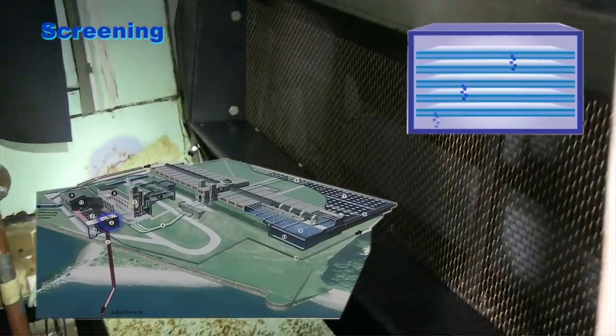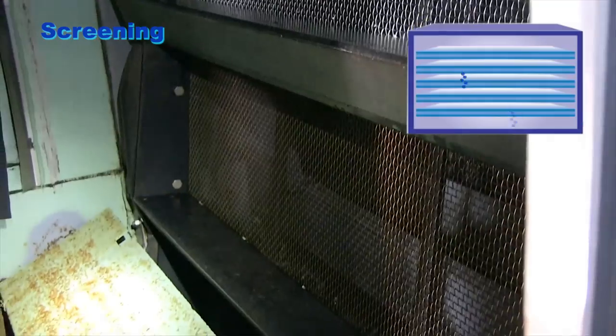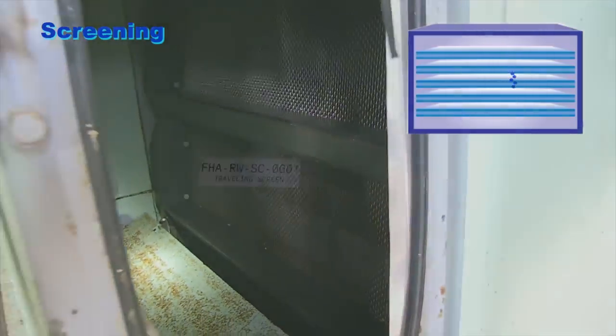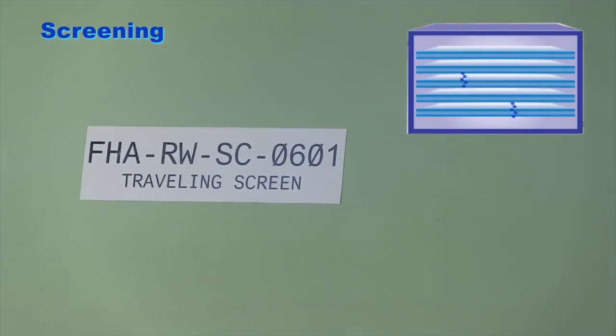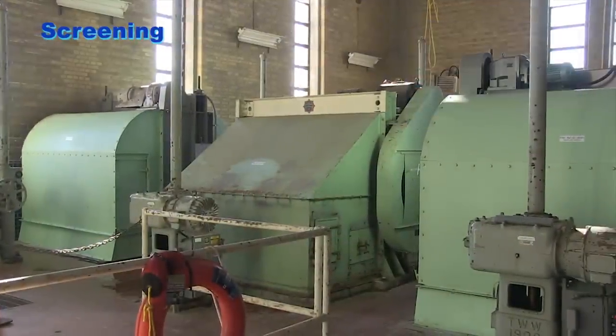Screening. Eight 1.8-meter-wide by 10-meter-high traveling screens remove the larger suspended debris from the raw water. Originally it was three screens. After expansion in 1956, five more were added.